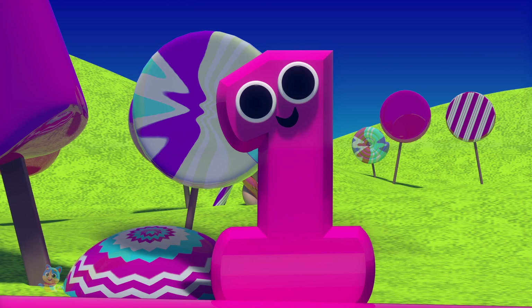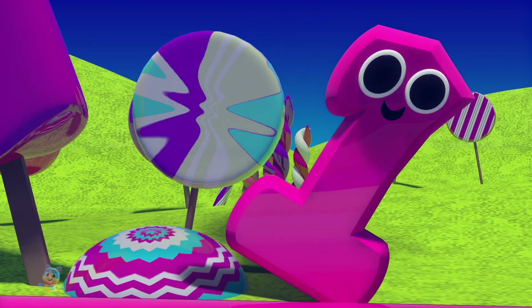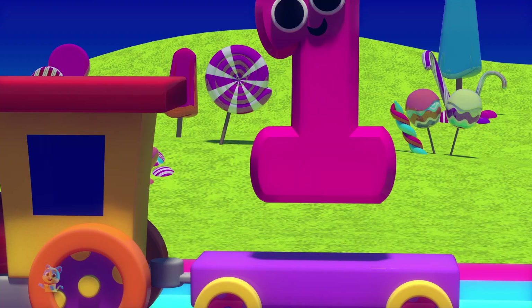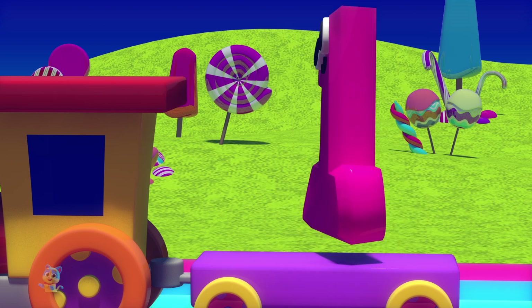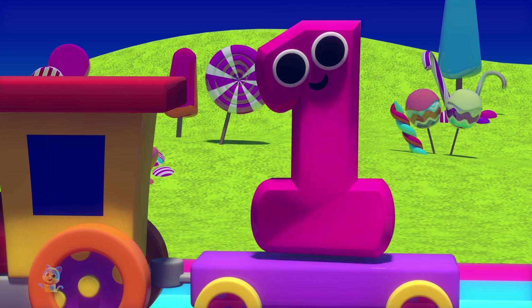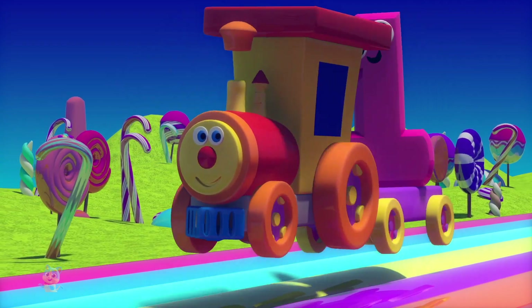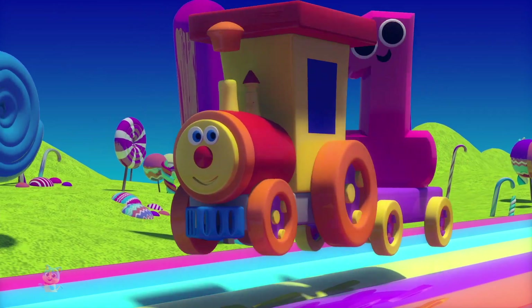Why hello there. I'm number one, I'm the first number. You cannot learn your numbers without me. I'm number one, I'm the first number. You cannot learn your numbers without me. Isn't number one a delicious number? Let's see if the other numbers are as fun as he is.